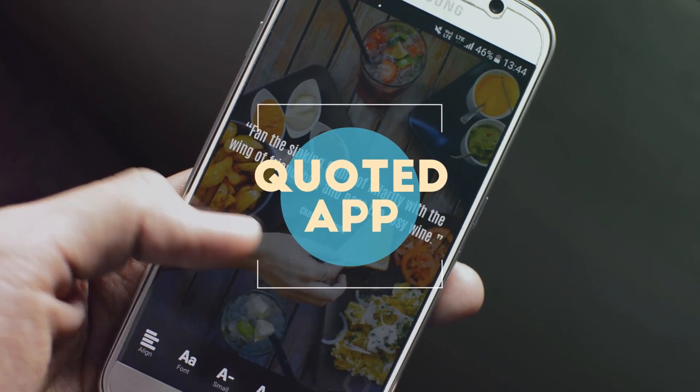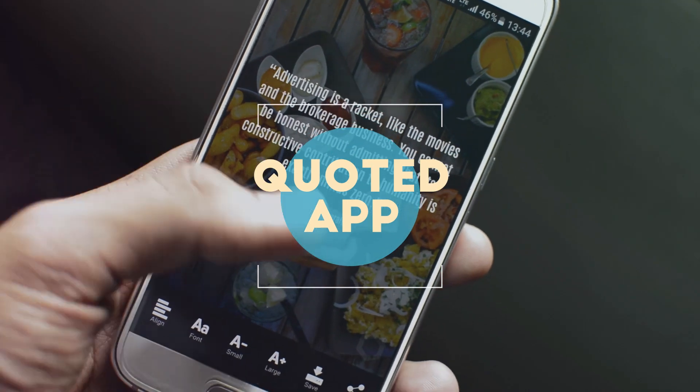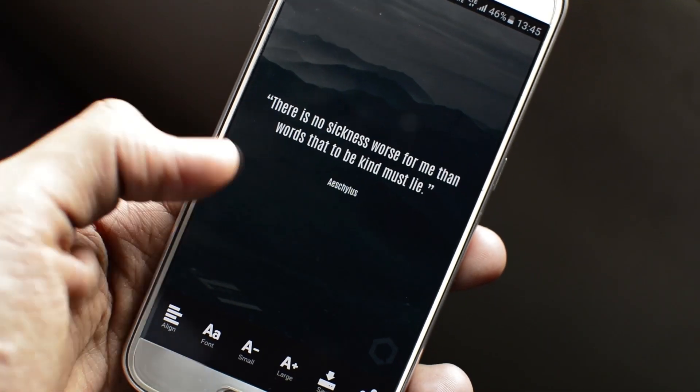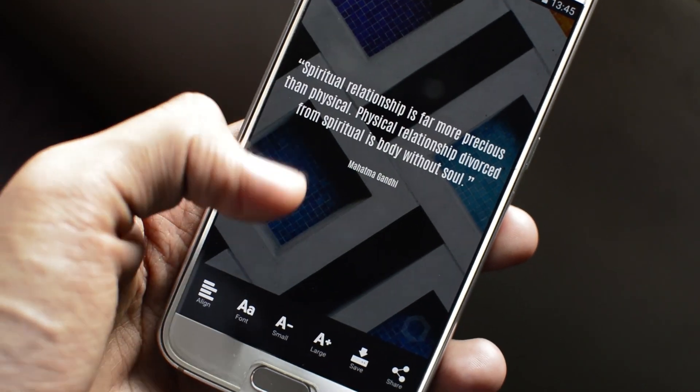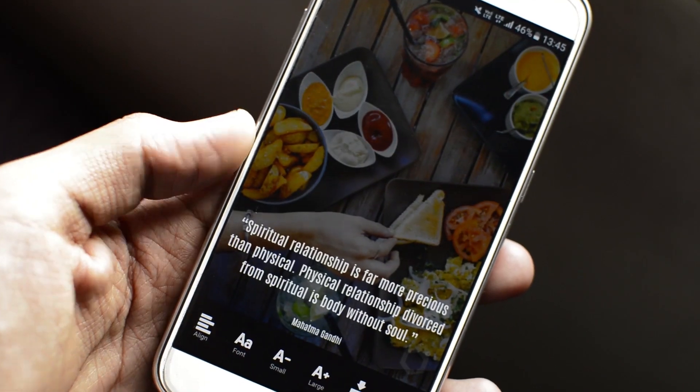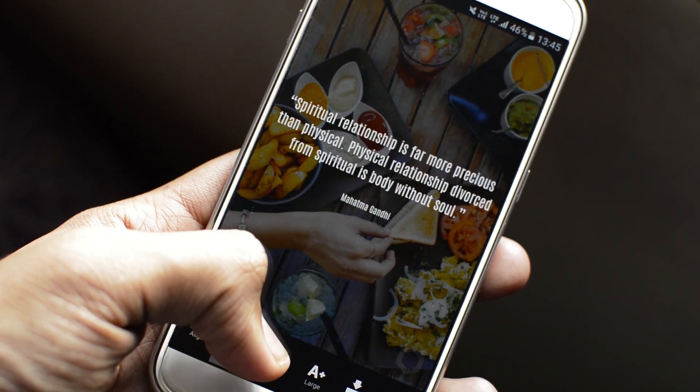Next up we have an app called Coated, and this is probably the cleanest quote application I have ever downloaded. This app is really cool. You basically change the quote with a left or right swipe, and you change the wallpaper with an up and down swipe. And that's as simple as it gets.